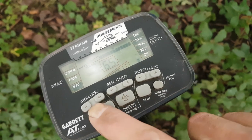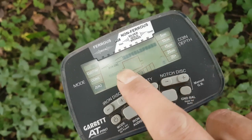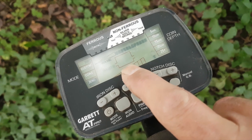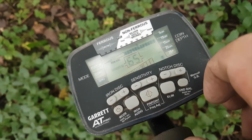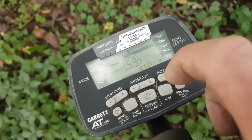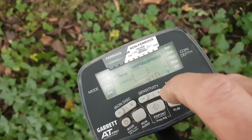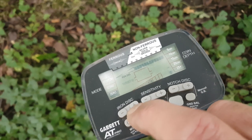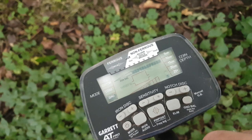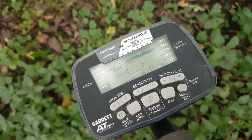I'm basically just going to leave it wide open — zero discrimination — so we detect everything. We'll hear it and we can see the meter reading as well. We'll see what we can find. We're going to get digging relics, coins, whatever. Our main target today in this area is bottles, because we will come across bottles in amongst this. I've done it before and I've used this method many times. So let's go and see if we can find any bottles with a metal detector.